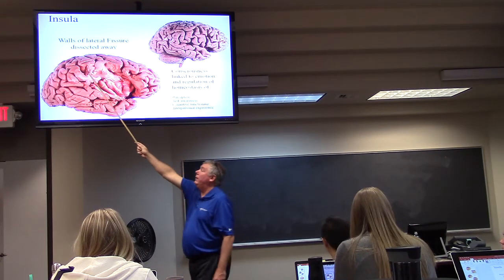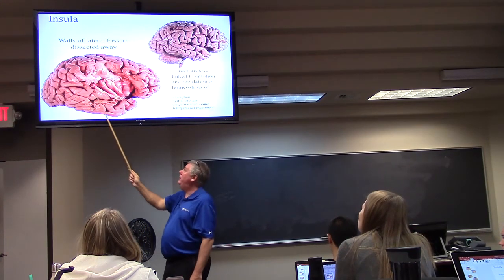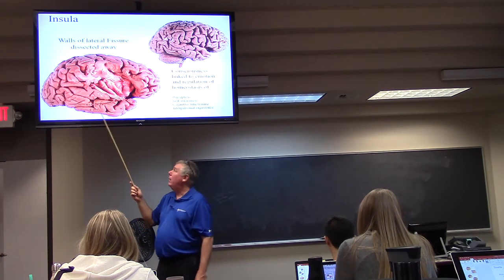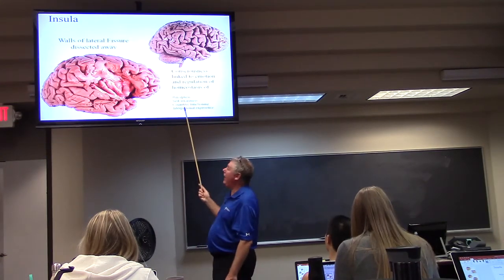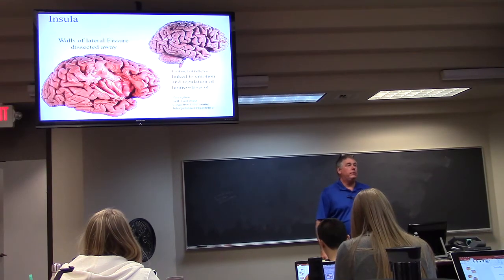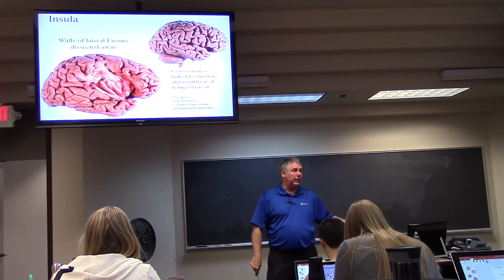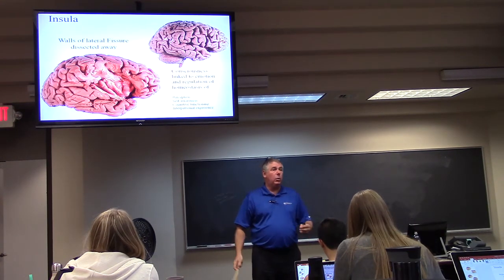The frontal lobe is generally motor. The parietal lobe is generally sensory. We know the occipital lobe is vision. Temporal is special senses like hearing and emotion. The insula is primarily responsible for behavioral-type functions, including cognitive functioning. If you go back to the dementia lecture and Alzheimer's disease, a lot of degeneration of cortex is going to be in the insula.